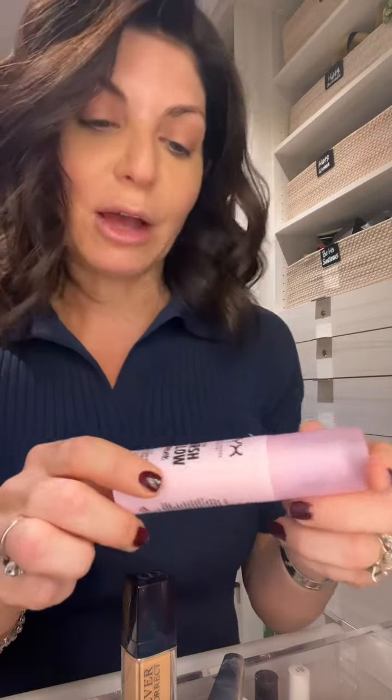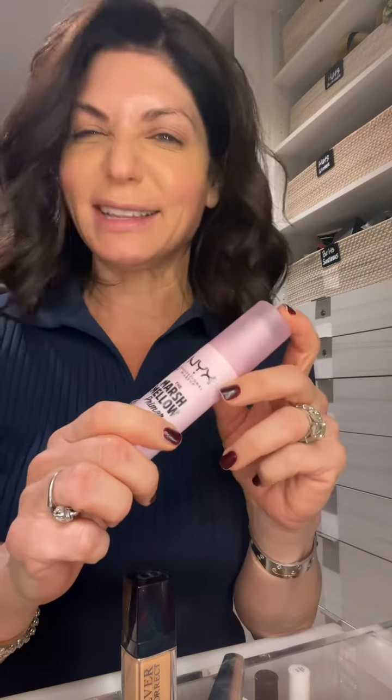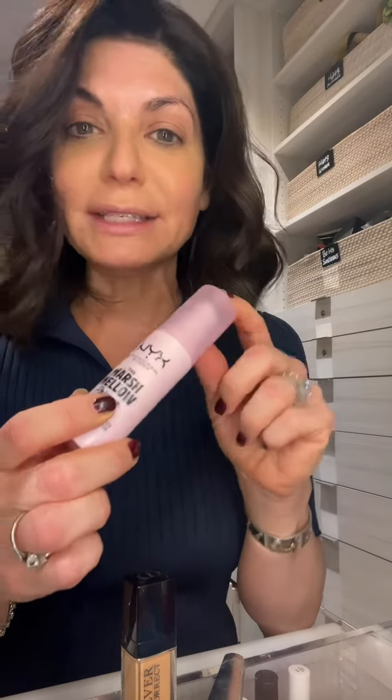I got a question asking what primer I use, so I want to share four makeup items that I cannot live without as a woman over 50. My first one is the primer itself, which is a marshmallow primer. I just love the smell of it, but it's NYX — it's a drugstore brand. You see the CVS label right there, but this is great. You do not have to spend a lot of money for this kind of stuff.